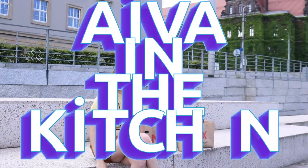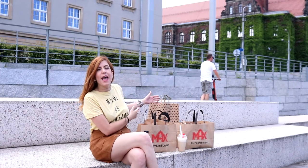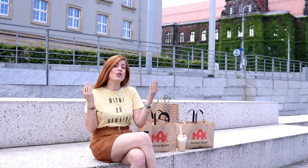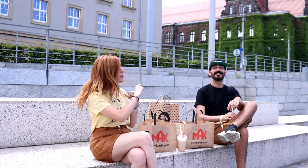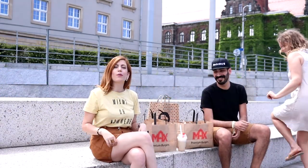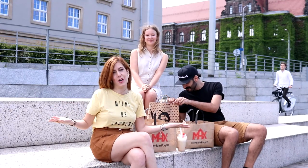Hello everyone, this is another episode of IVA in the Kitchen, and today we're tasting burgers. We will have Max Burger and Passibus. For this video I have something very special — we will have guests. The first guest is Walid, he is a Passibus fan and I am a Max Burger fan. We will be comparing the burgers, and the last person to judge the winner will be Martina — three people checking all of these beautiful burgers, steaks, and lemonades.